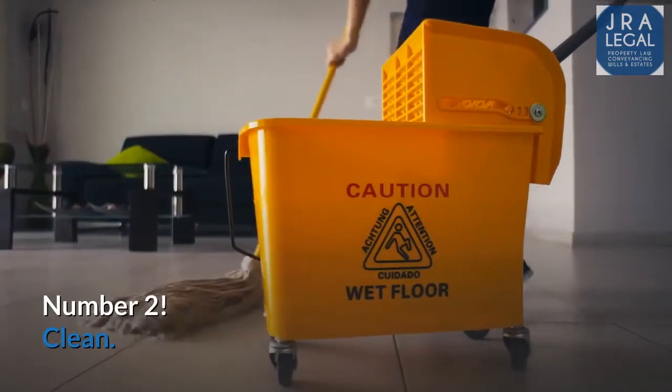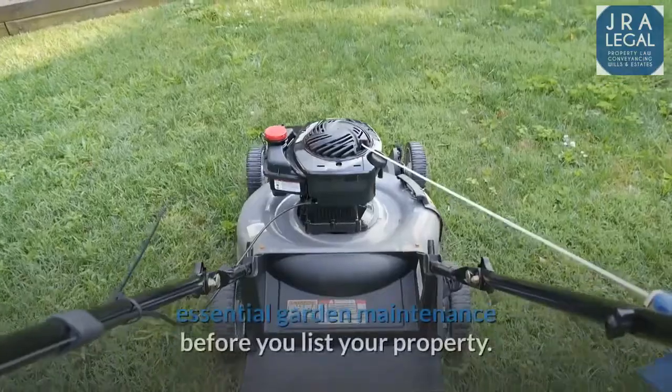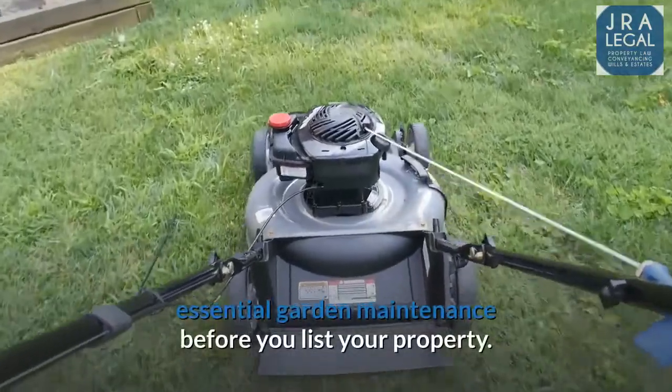Number 2: Clean. Deep clean your home and carry out any essential garden maintenance before you list your property.